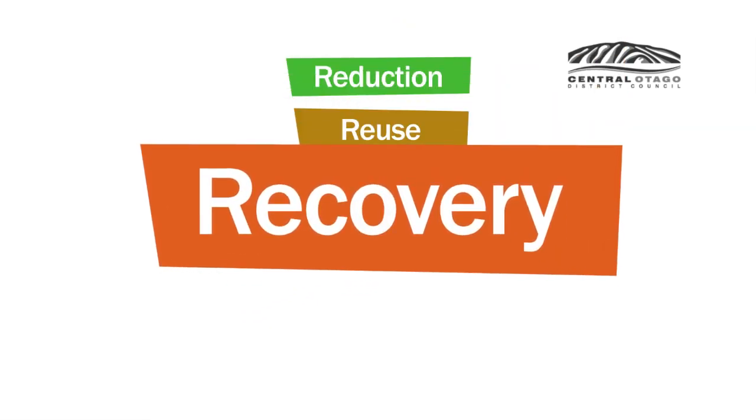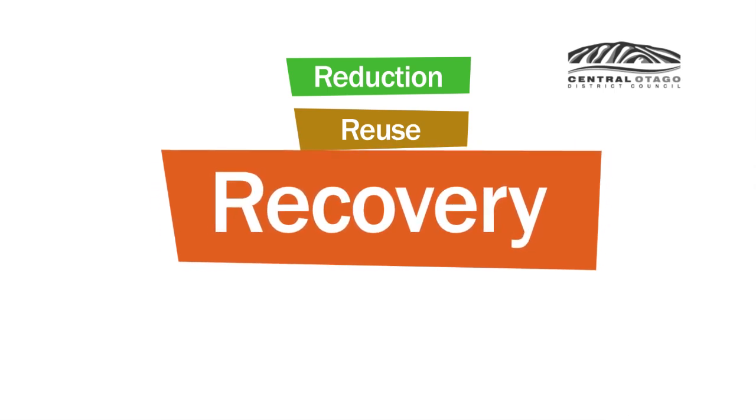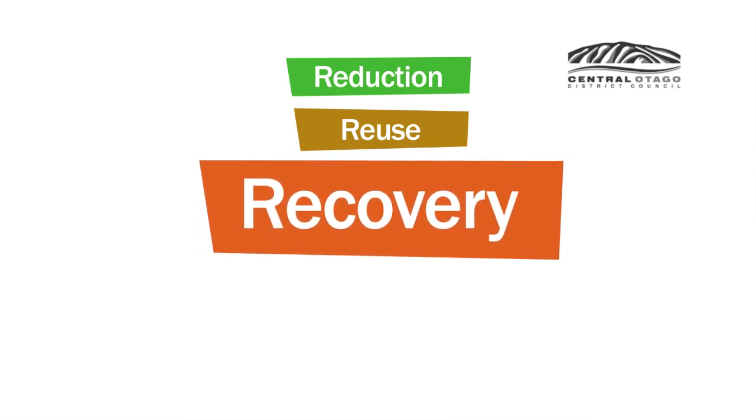Recovery means getting good energy use out of organic materials, more commonly known as composting — traditional composting, worm farming, or Bokashi composting your food scraps. There are many benefits.